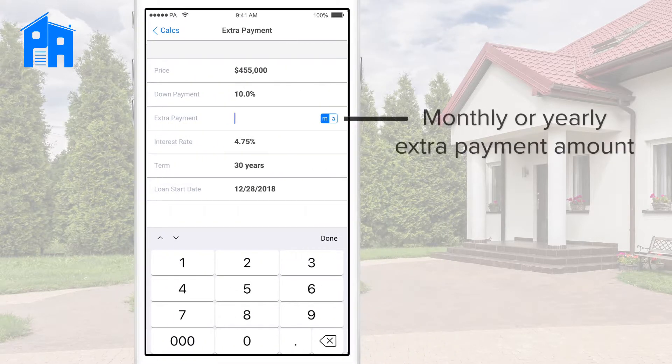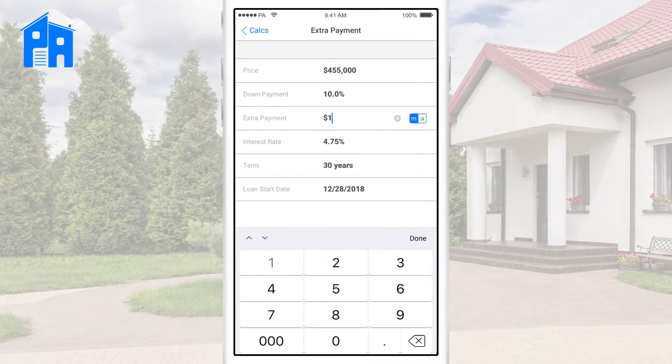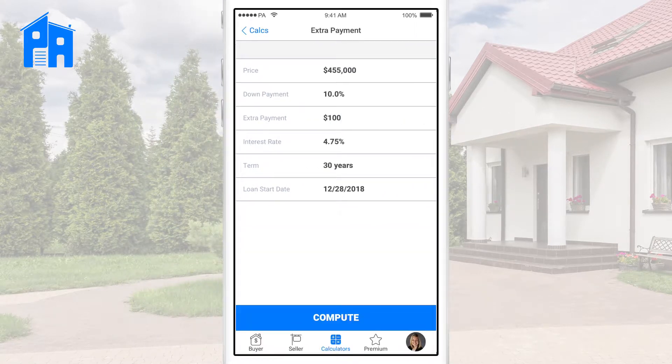You can see there's a toggle to choose either a monthly or yearly amount — I'll just use $100 a month. We'll keep the interest rate and the term the same, and I'll just use today's date as a loan date, and hit compute.